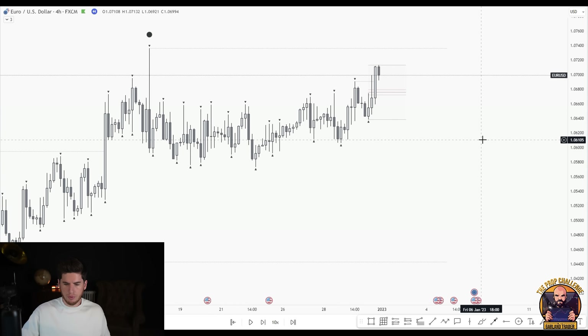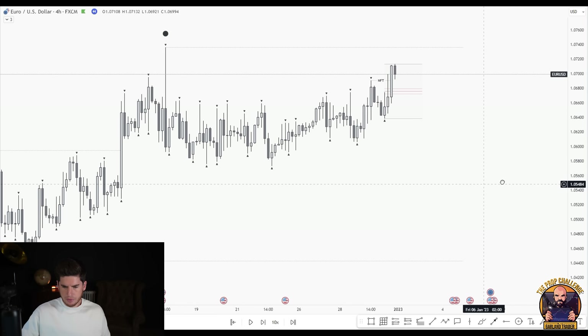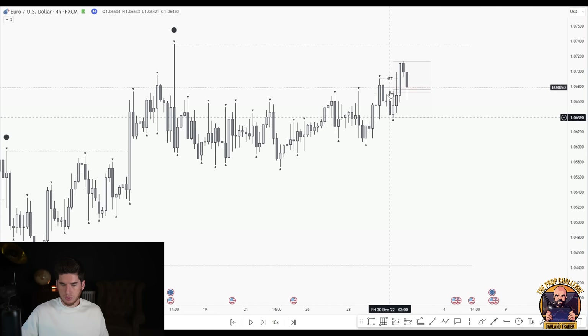One single body close in either direction is unconfirmed because of the two-candle rule. We wait for a second candle to confirm — either bullish for follow through or bearish for no follow through. We now have no follow through heading into the 30th of December, which is a Friday. We still have no follow through — a bullish candle followed by a bearish candle, contained within the range. We'll wait for the next candle.